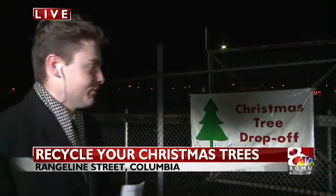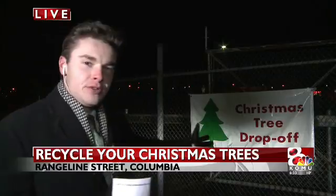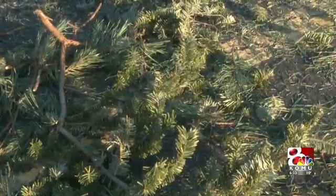There's just some things, Jordan, that you think you're never going to hear, and that's definitely one of those things. I'm live outside Boone Electric Cooperative for their annual Christmas tree drop-off event, which runs through January 20th. Maybe you don't have your Christmas tree taken down yet — I don't blame you — but once you do get it taken down, you're going to bring it here, and the Missouri Department of Conservation is going to take it and turn your tree into a fish habitat. Isn't that crazy? I thought that was wild.